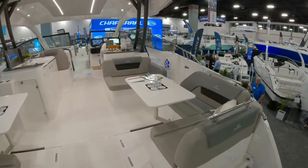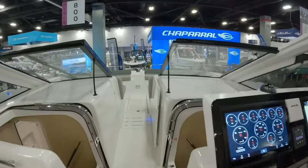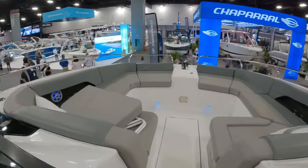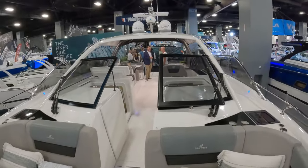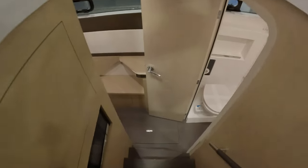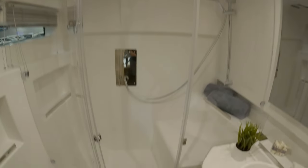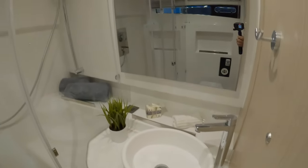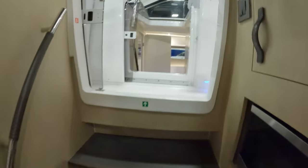This is a 36-foot catamaran - it's a bow rider top, not a full cabin, but let's look anyway. I love the lounging area and the sleek sporty design. Let's jump into the cabin. I like the head - nice head, separate shower - and it's all fiberglass so you can get the whole bathroom wet, no worries. Pretty comfy. Not bad at all for a 36-footer - this is one room. Let's go check out the other side because it's got two hulls.